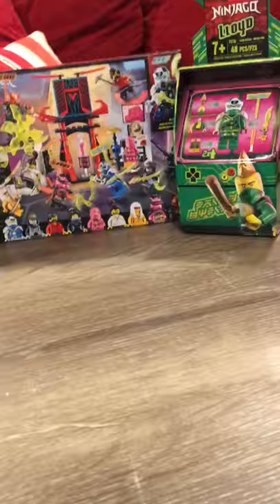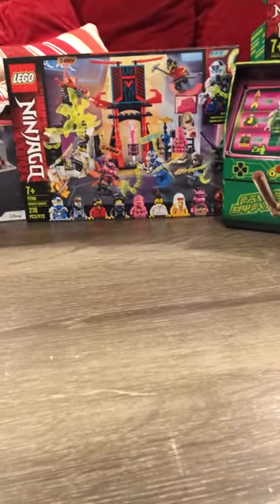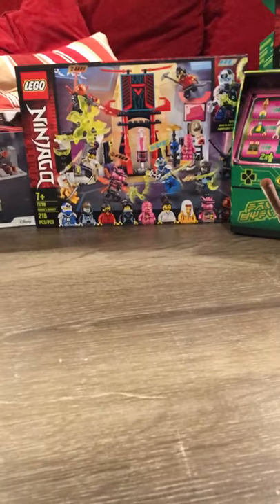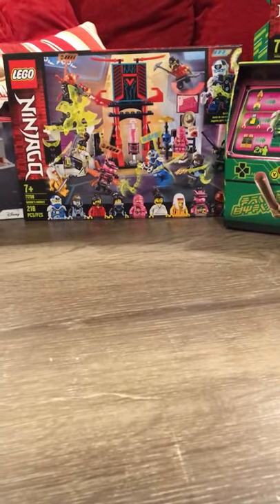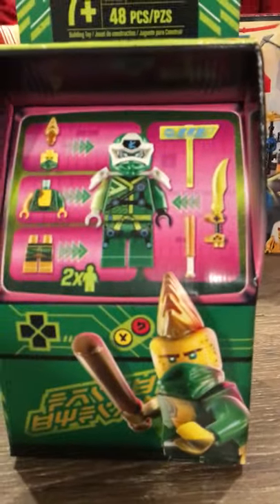They're 2020 sets and they haven't came out yet. I know there might be a couple at Target, but I think it's just on Kohl's. You can get them on eBay too. We'll start off with the first thing here — this is the Lloyd's Arcade Pod, which was ten dollars.